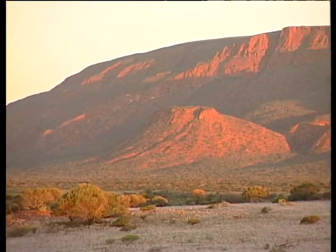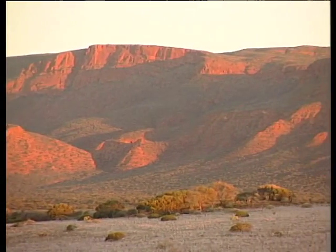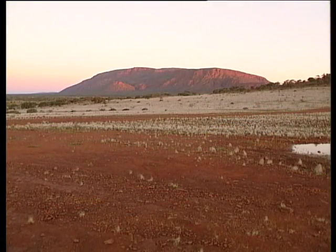It sits 717 metres above the surrounding plain and covers an astonishing 4,795 hectares. That's big.